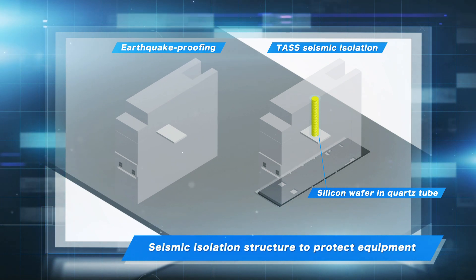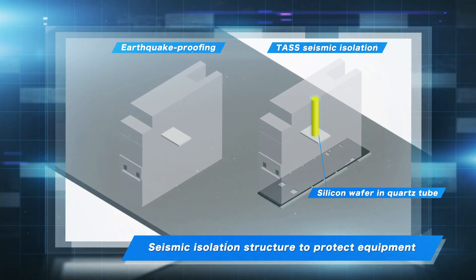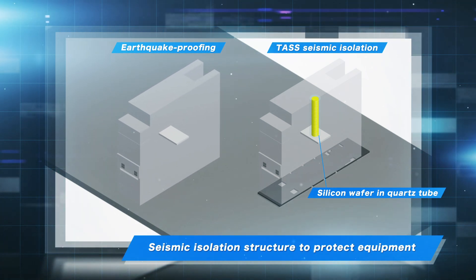Therefore, in collaboration with a vibration control system manufacturer, our company has developed a low-profile seismic isolation system to protect the main equipment from seismic activity.